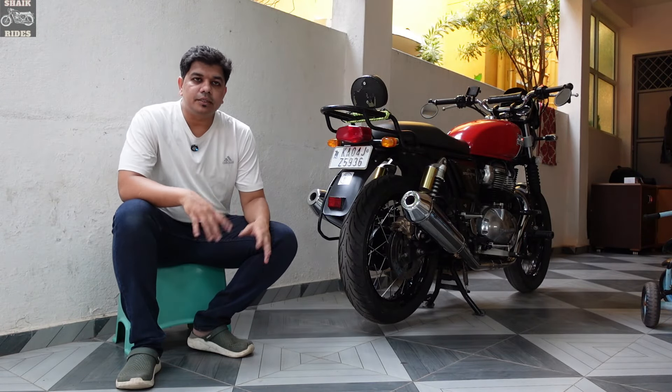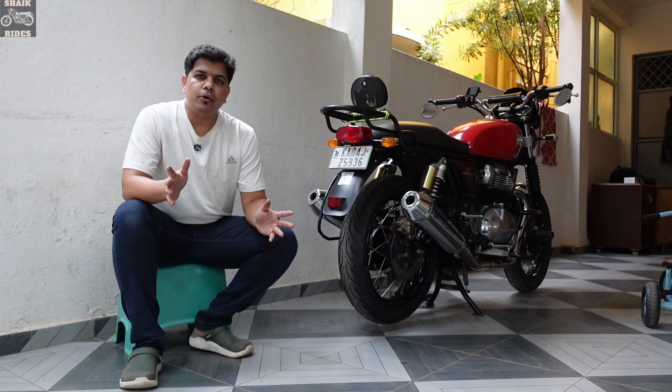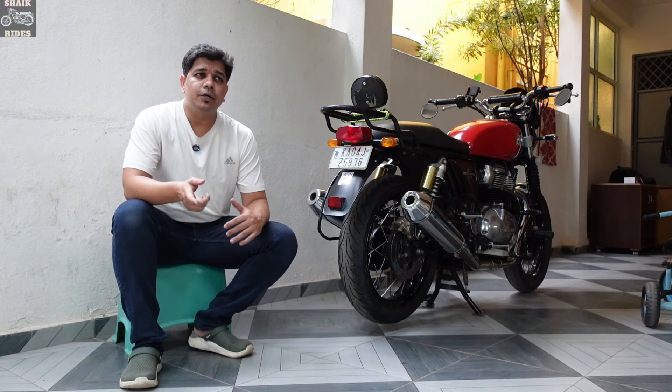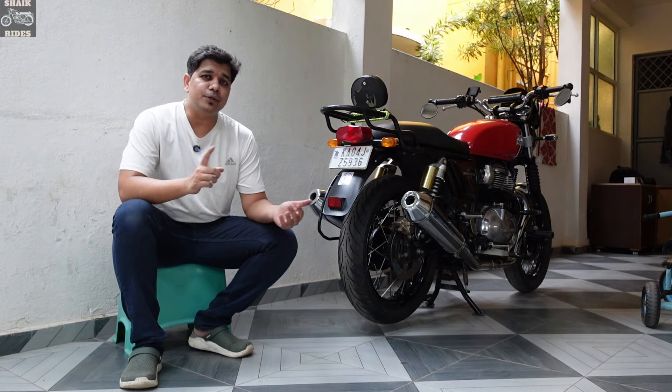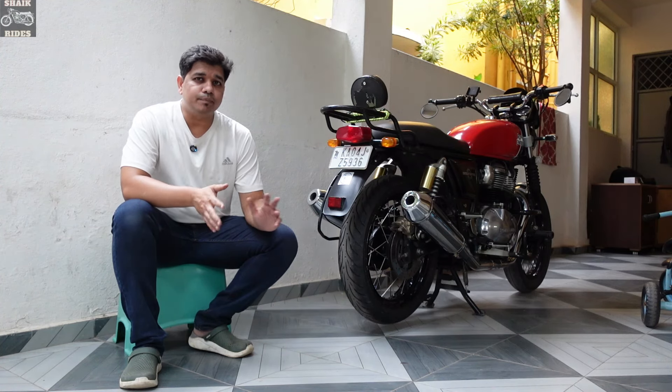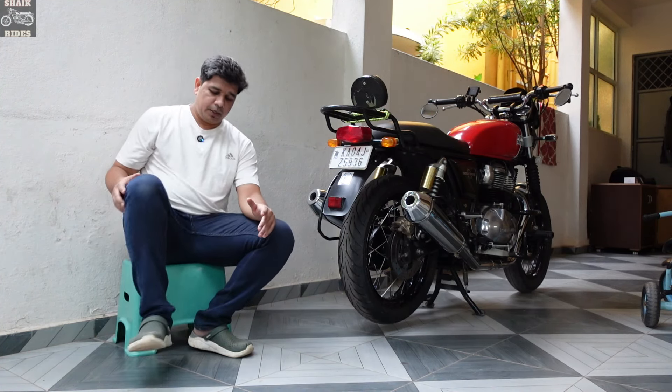One important thing: this is not a tube tire — it is a tubeless tire. If you want to use it on spoke wheels, you will need to use a tube inside it. These are standard alloy wheel tires, so a tube is not included.